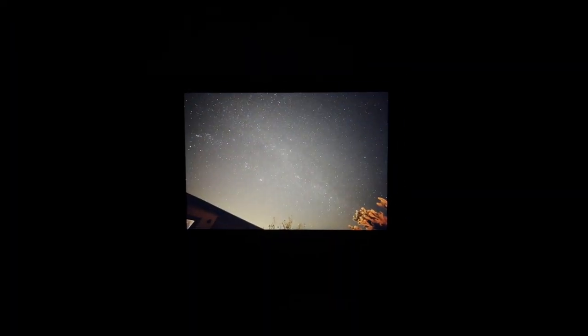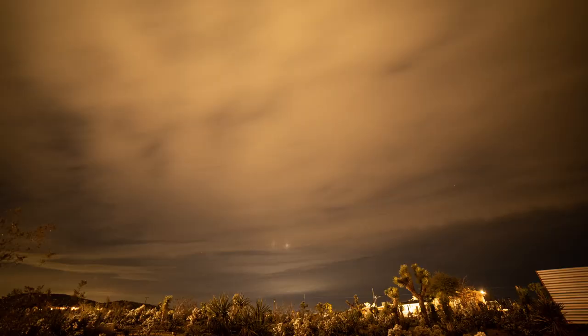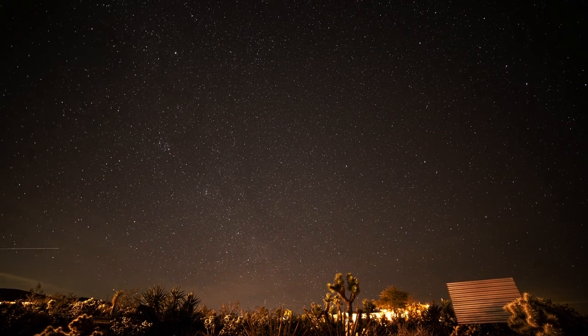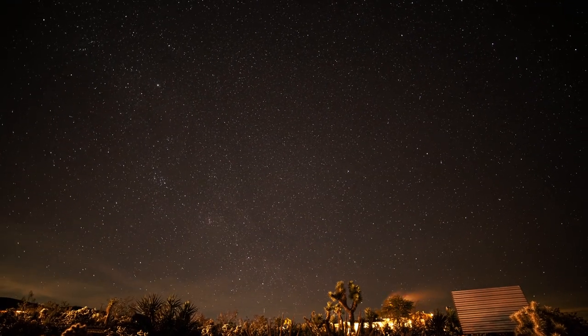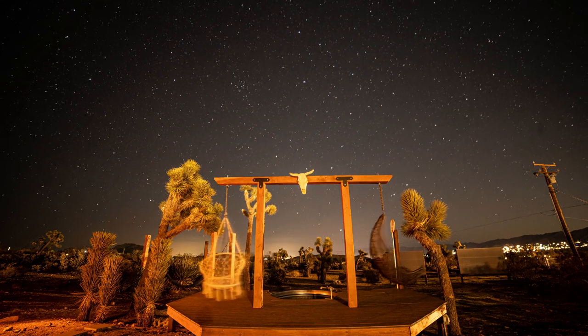Remember those star time-lapses I was telling you about? My Airbnb was in Yucca Valley where light pollution is very low. One cloudy night aside, I was able to capture a ton of stars. Ever since I got my first camera, I've always been fascinated with trying to capture the Milky Way. And as tired as I was each night, I couldn't waste this dark sky opportunity.